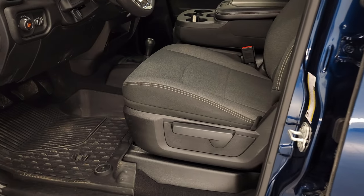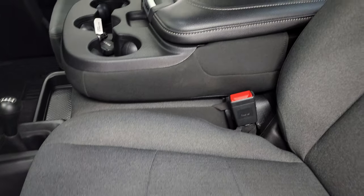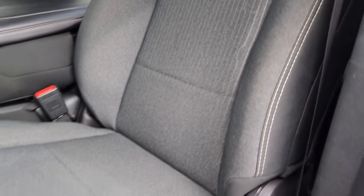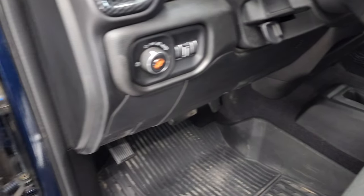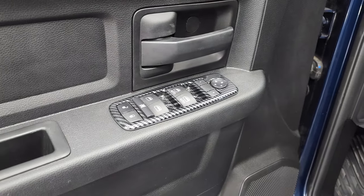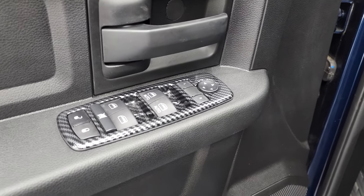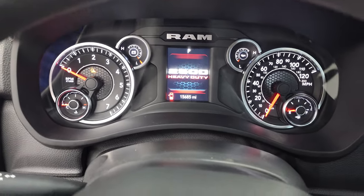Inside, the Tradesman Level 2 package gives you a dark charcoal and black cloth interior. You get 40/20/40 split bench seating in the front with no rips or tears on the seats. It has factory all-weather floor mats, auto headlamps, and the previous owner has done some nice carbon fiber simulated trim around the dash and door trims. It also has power windows, power locks, and power mirrors.